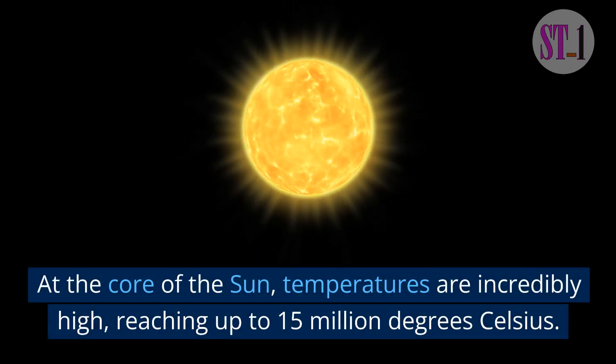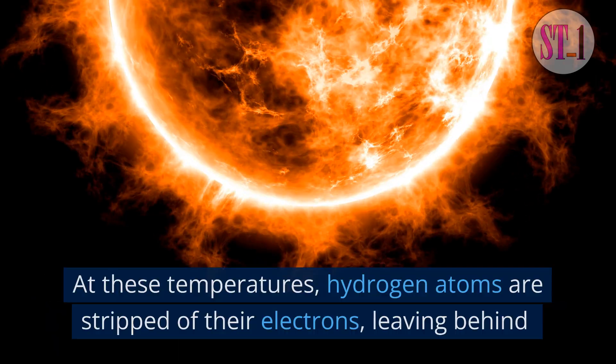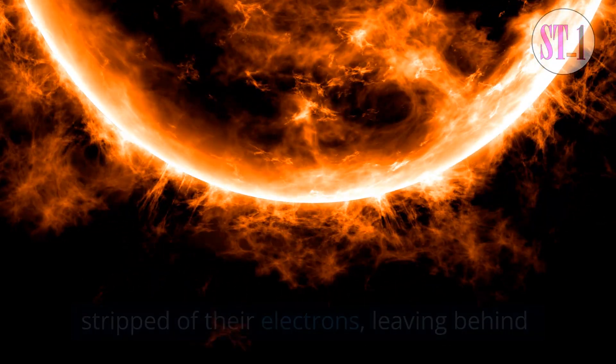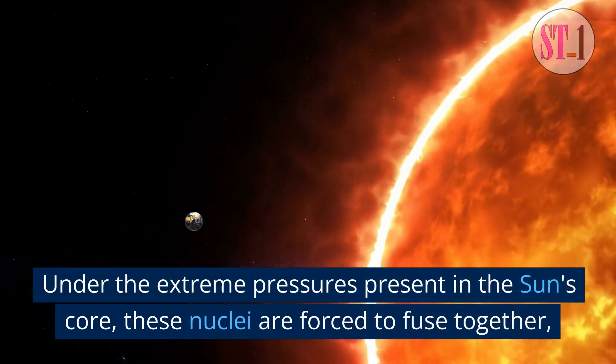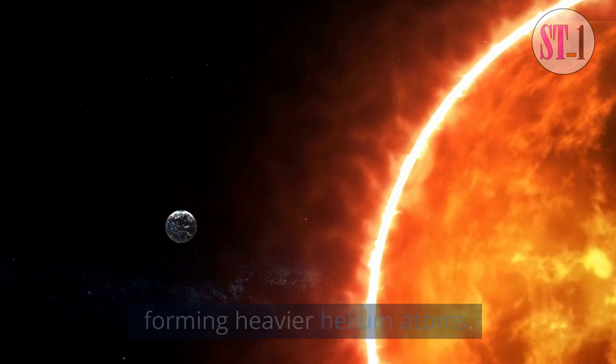At the core of the sun, temperatures are incredibly high, reaching up to 15 million degrees Celsius. At these temperatures, hydrogen atoms are stripped of their electrons, leaving behind bare atomic nuclei. Under the extreme pressures present in the sun's core, these nuclei are forced to fuse together, forming heavier helium atoms.